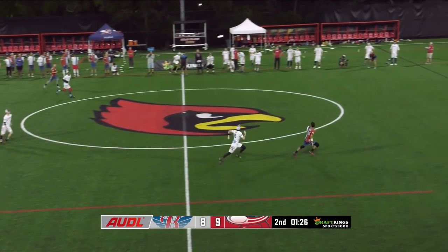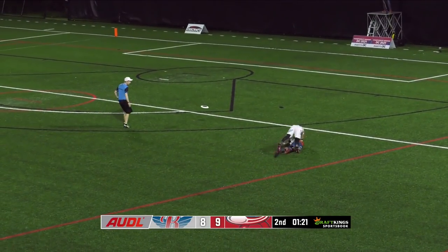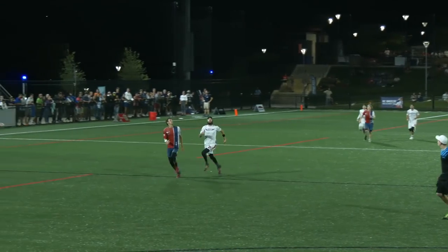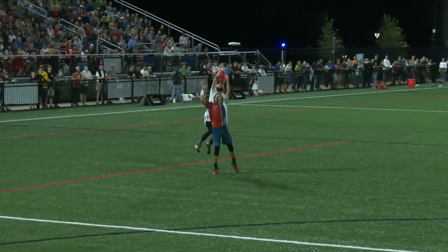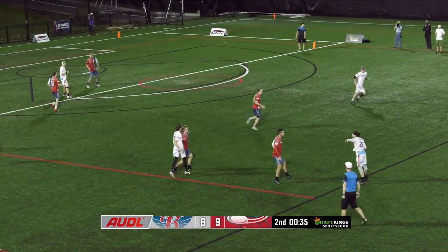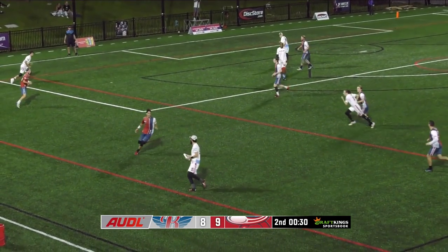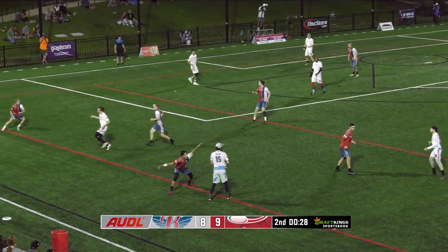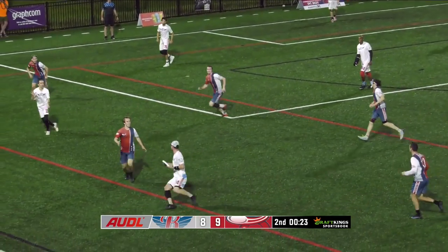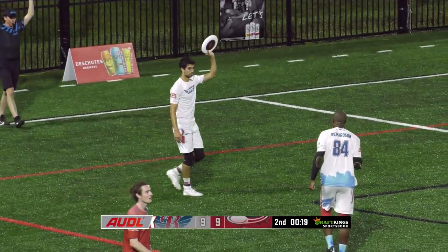Under 90 seconds in the half as the huck goes up for Nissen. Eric Taylor giving chase — Taylor got it first! Tons of contact, no whistle. Taylor comes up with the big block, and now a chance to tie. The Flyers on the doorstep of the equalizer. Basically a zone defense here from the Breeze in the end zone, and Saul finds the open man — Trevor Lynch has the goal.